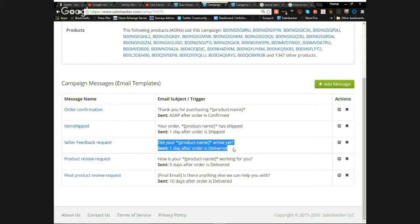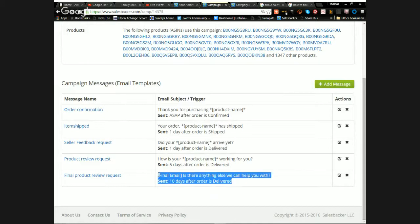That third email is a feedback request — asking how they're doing, whether the product shipped on time, any customer service issues, and letting them know to contact us before leaving negative feedback. Then about five days after delivery, once they've had a chance to use the product, we send a review request. Finally, ten days after delivery, there's one last review reminder — and this final email will not send if the customer has already left a review.